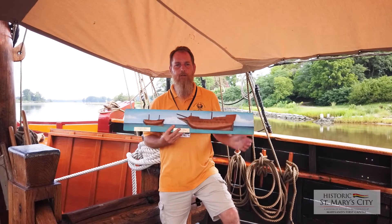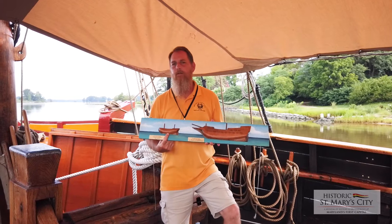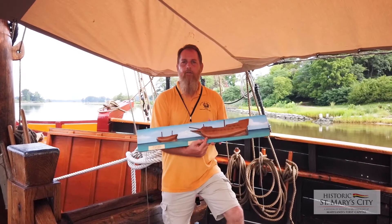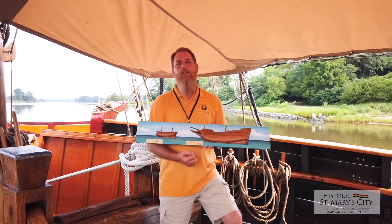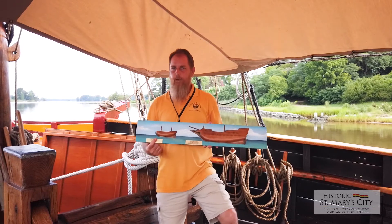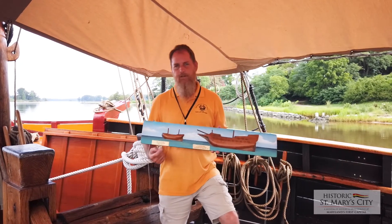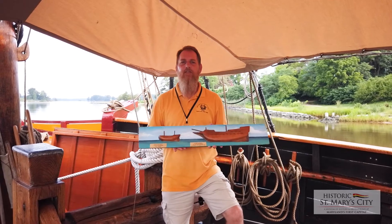This is a good visual representation to show you the size difference — that's the Dove at 40 tons, the size of the Maryland Dove, and this is the Ark at 400 tons. Now they have two different jobs. The Ark is hired to carry all the people and all the supplies — we call it a moving truck and charter bus. The Dove is owned by the investors, brought over to serve the colony's needs once established — that's the company van. Total sailing time to get from England to the bay is 66 days.